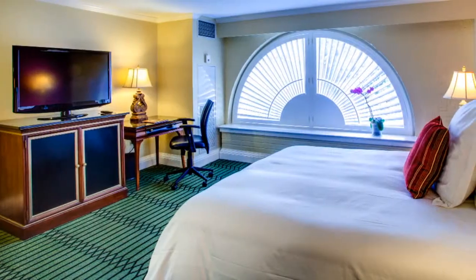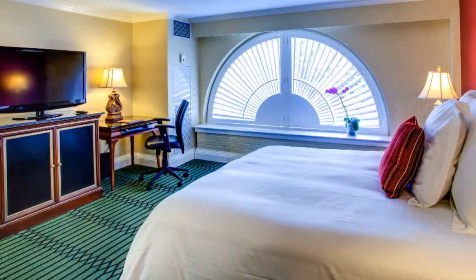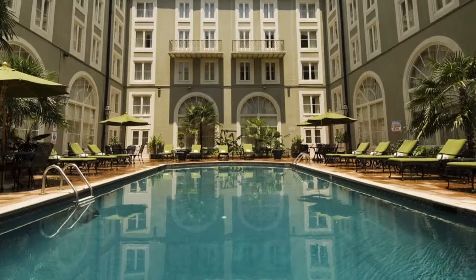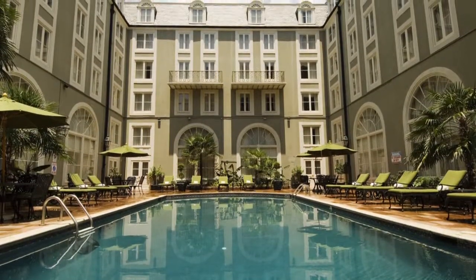Your charming guest room, designed for comfort and elegance, features a pillow-top bed, marble bathroom, and custom wide-blade plantation shutters. All guest rooms overlook the French Quarter or the hotel's stunning courtyard with heated saltwater pool.